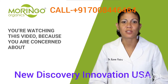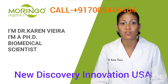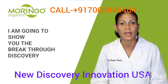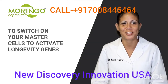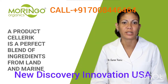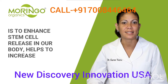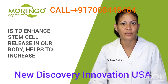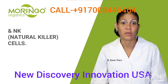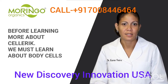You're watching this video because you're concerned about improving and maintaining your overall health. I'm Dr. Karen Vieira, a PhD biomedical scientist and chief scientific advisor for Marengo Organics. I'm going to show you the breakthrough discovery to switch on your master cells to activate longevity genes. A product called Celeric is a perfect blend of ingredients from land and marine, and its main function is to enhance stem cell release in our body.